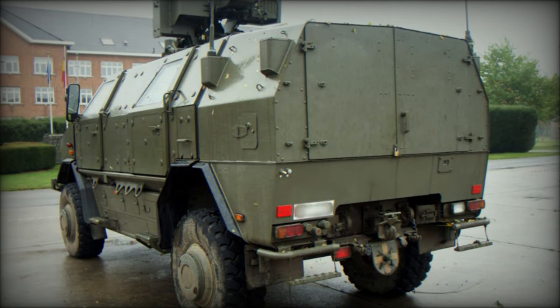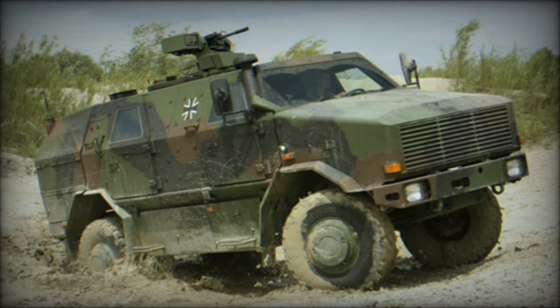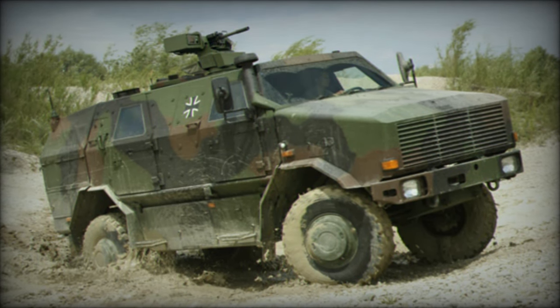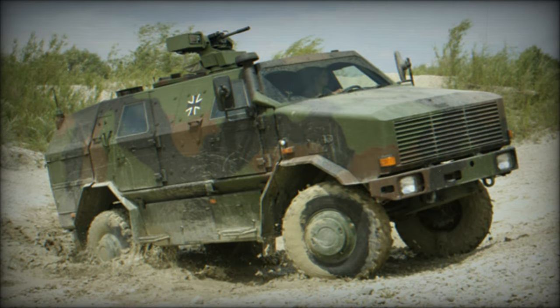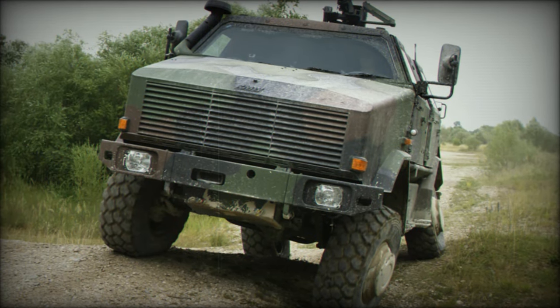Based on an upgraded Unimog U5000 chassis, the Dingo 2 provides improved protection and payload capacity compared to its predecessor. It is available in short and long wheelbase versions, featuring a modular design and seating for either 4 or 7 occupants depending on the configuration.